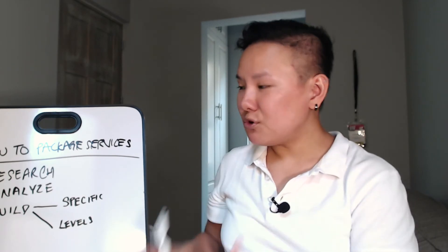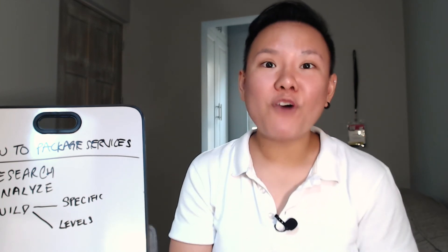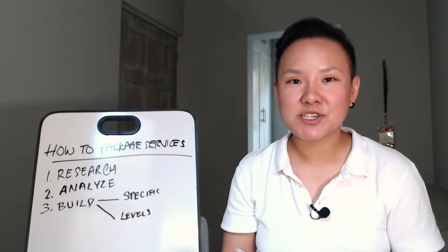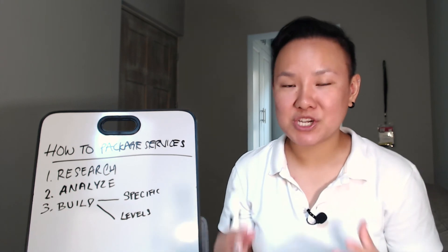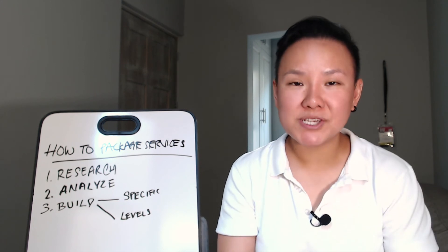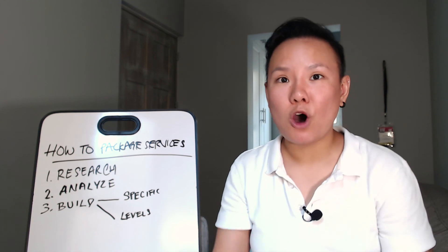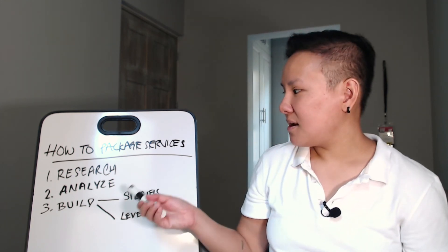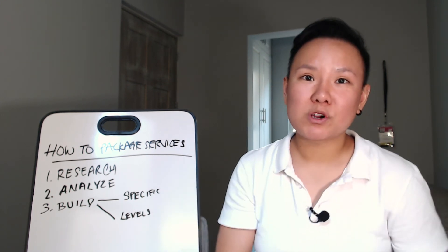The second rule to remember as you build your service package is to be very clear on the scope of work so that you avoid scope creep. Very often, when creating service packages with different offerings, if you are not clear on exactly what's included and what's not included, it's easy for clients to overstep boundaries and ask for more work. Be very specific about what you include in your service package to prevent this.